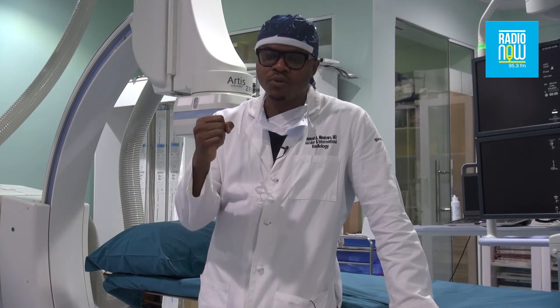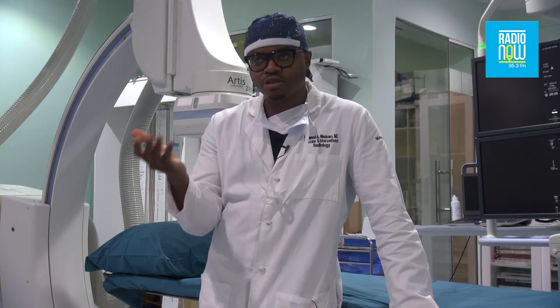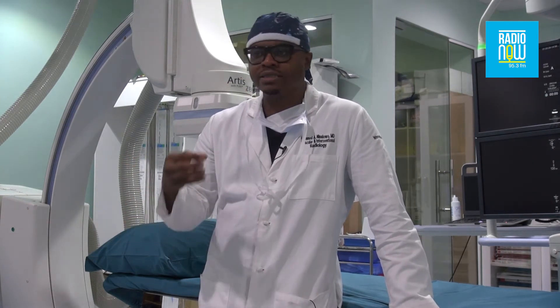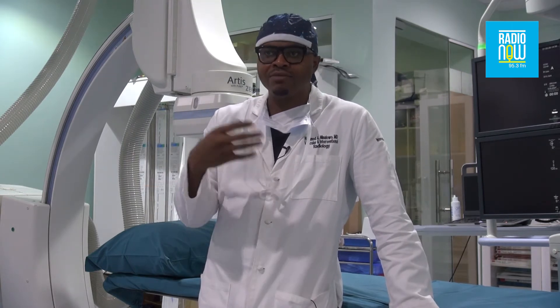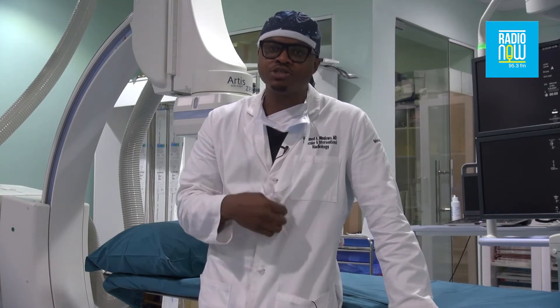One example is uterine fibroid embolization where we treat fibroids. We also treat men who have enlarged prostates. We treat liver cancer. The scope is unlimited. We use imaging to get biopsies in the body without having to cut people open — essentially, if we can see it on an image, we can treat it.